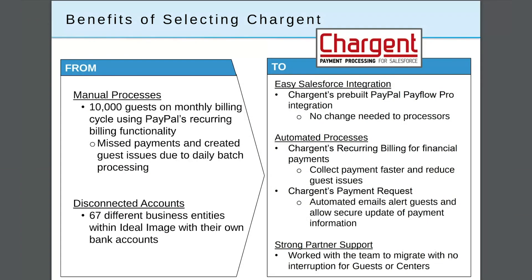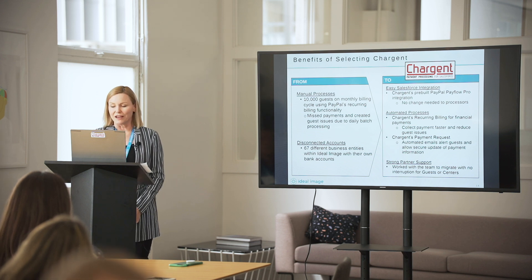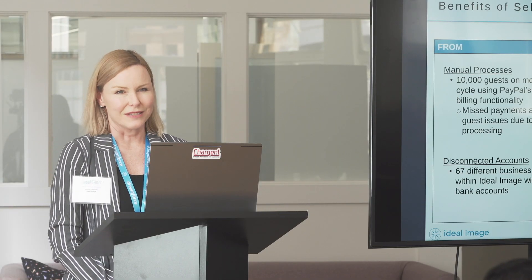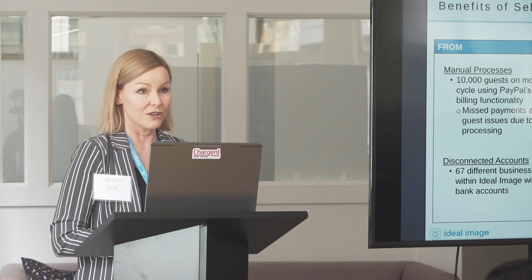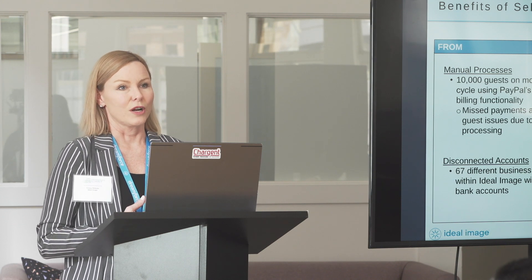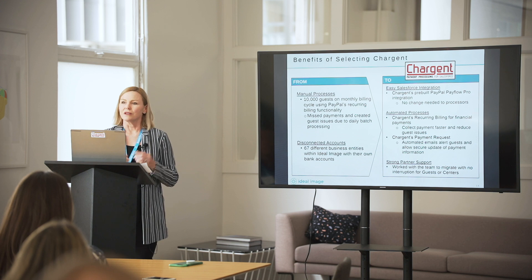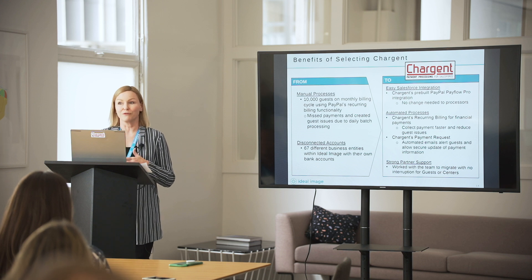We've got an easy Salesforce implementation with no need to change any of our processors. We take advantage of Chargent's automated processes — recurring billing for financial payments, which helps us collect payment much faster — and then the payment request feature. We love this: automated emails that alert guests at 21 days and 14 days before their credit card on file expires, so they know to update before the payment goes through. We also enabled the centers to trigger those emails as well, so if a guest hasn't updated their credit card prior to their next appointment, we can send an email right from the center.